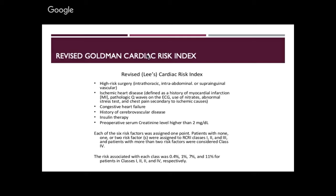Cerebrovascular disease — could be a TIA or stroke. Insulin therapy — diabetes and cardiovascular disease combined give more morbidity and mortality. Preoperative serum creatinine tells you about renal failure. You give each factor one point, add up at the end, and you have a score from zero to six maximum. The classification runs class one through four.